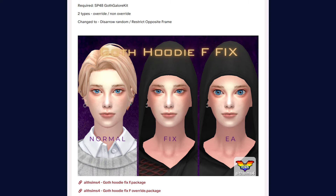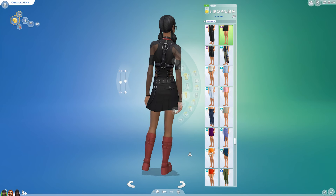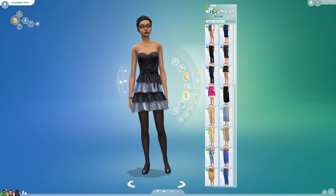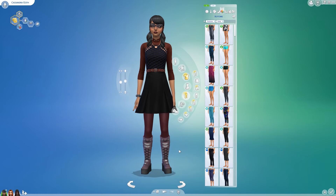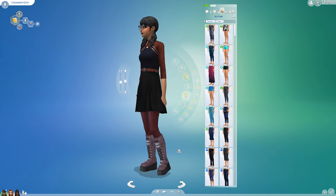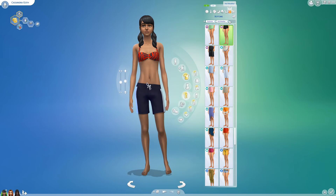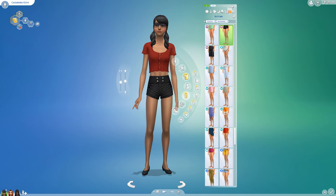We're going to take a look at the three Sims I got from the gallery. So there's Cassandra Goth. Of course, they are with base game and only the Goth Galore kit, which for Cassandra, she's normally only base game. Here she has this kit added. And for some of the outfits, they don't have anything from the kit, so it's just base game.